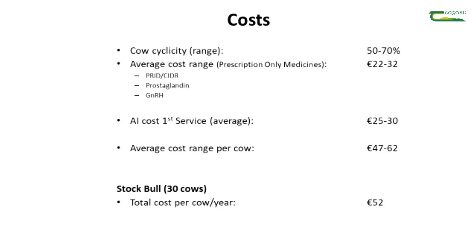The costs of the aforementioned regimens will be dependent on the number and type of drugs used, and particularly whether a PRID or a CIDR device is used, and these are now outlined in the table on your screen.